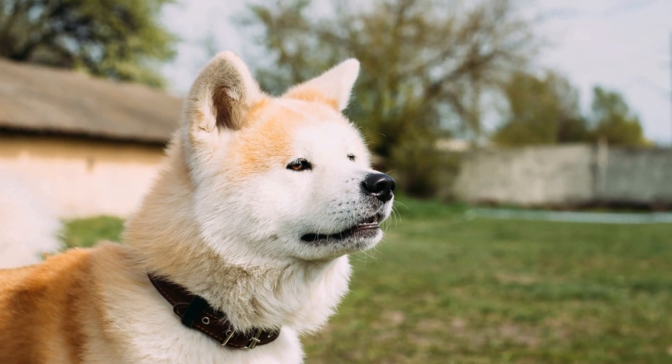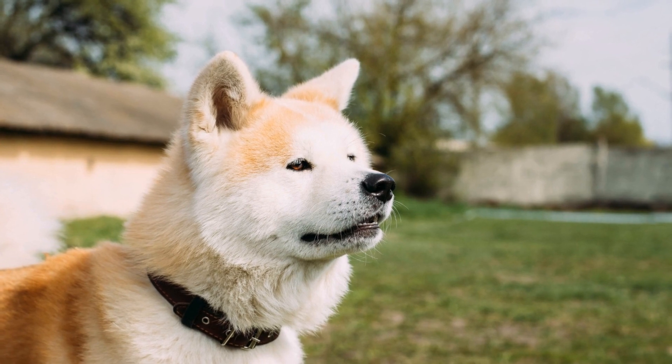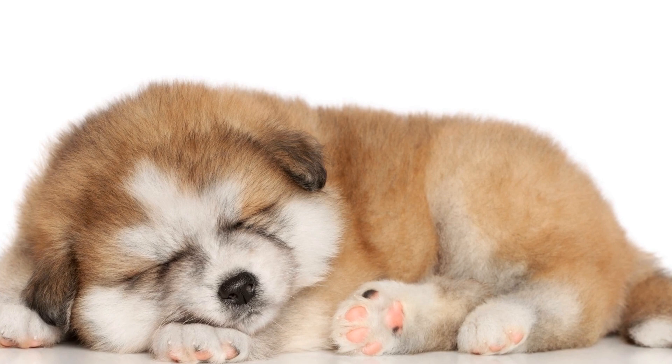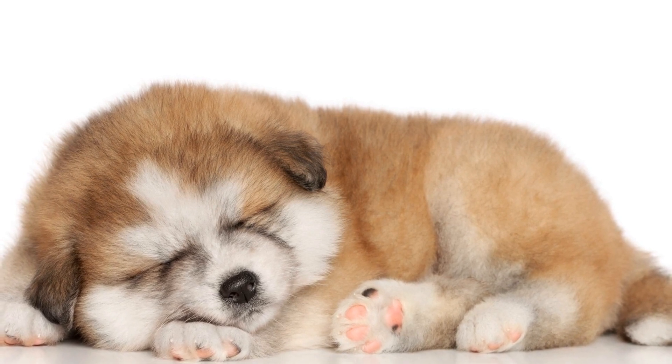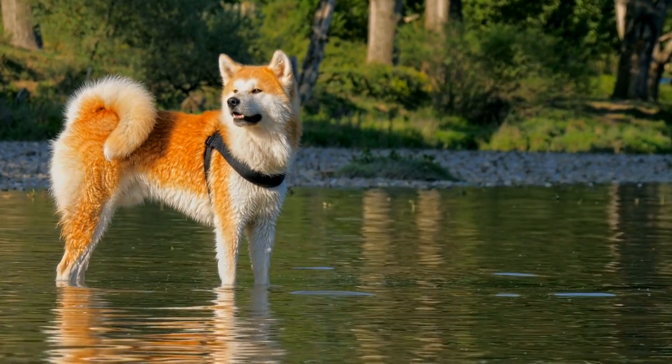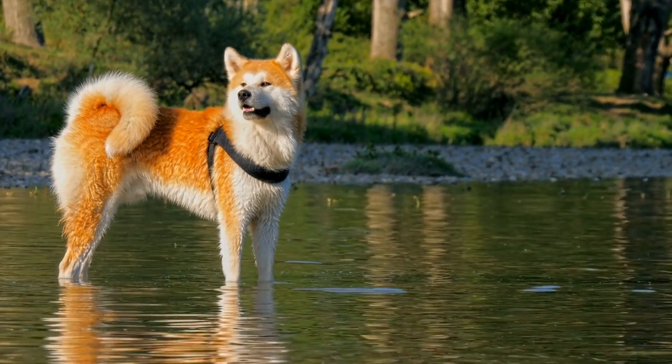The undercoat helps to insulate them and keep them warm during colder temperatures. However, this double coat also means that Akitas are prone to shedding, especially during shedding seasons. Regular grooming is crucial to manage their coat and minimize shedding.